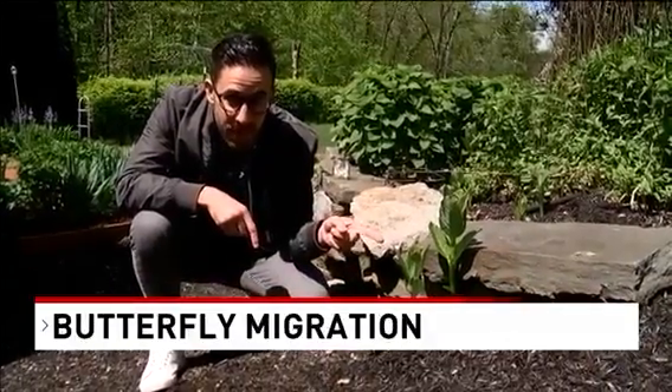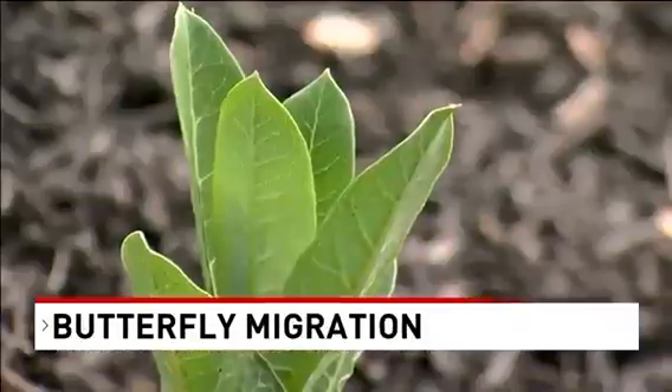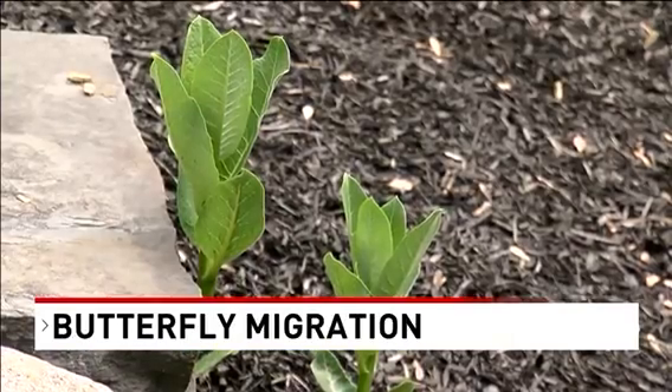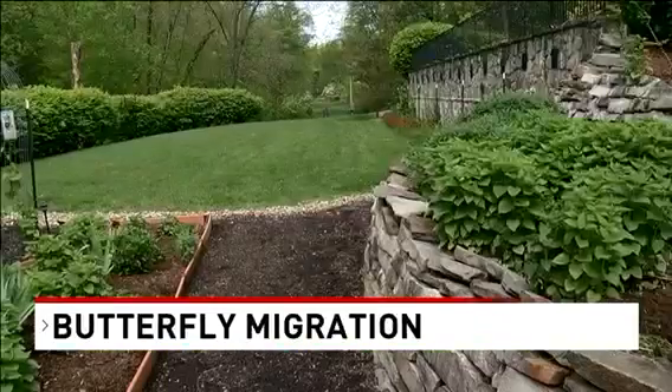This plant is native to Pennsylvania. It's called milkweed, and this is where they lay their eggs. The caterpillars eat the milkweed as they grow. So if you grow the plant on your property, monarchs will migrate there. And that's why Heather's property is so popular among them.